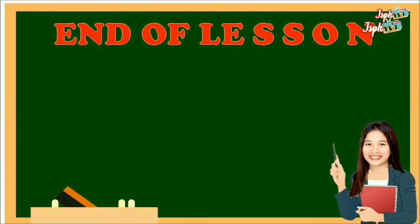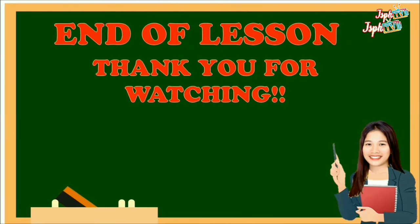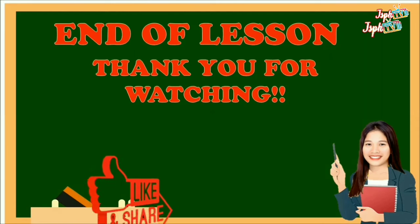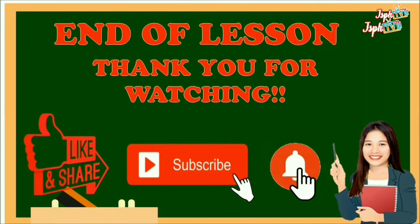That's the end of our lesson for today. Thank you for watching. Don't forget to like and share, subscribe, and hit the bell button. See you again soon. Bye-bye.